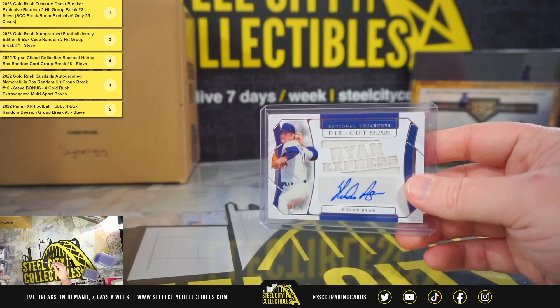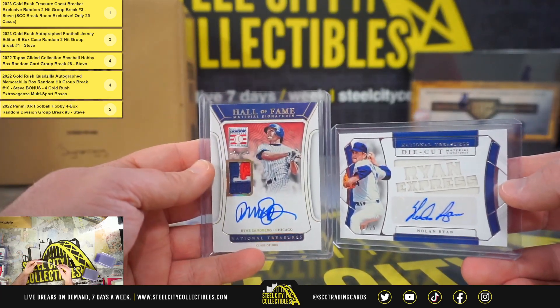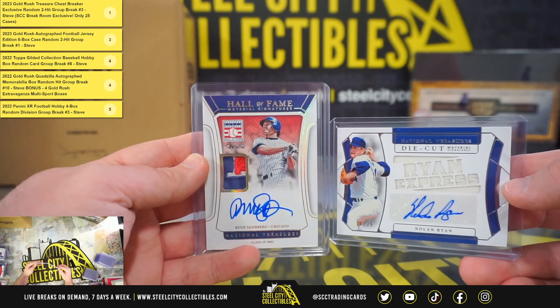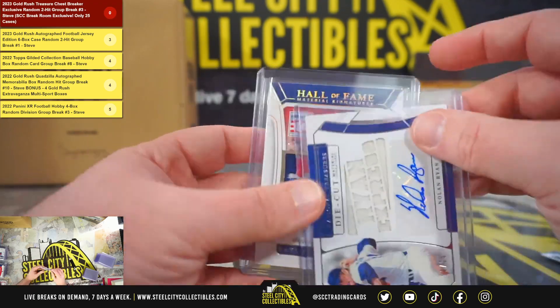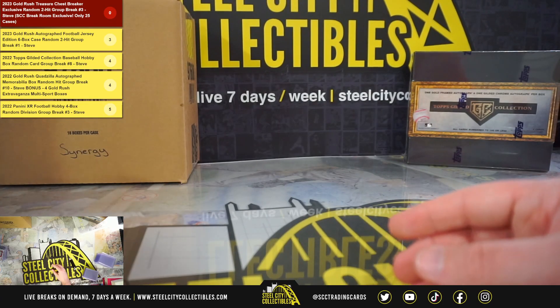Gotta love it whenever they take the time to make a really nice signature on the card. Some really nice hits in there — probably my favorites: the Ryne Sandberg 1 of 1 patch auto and the Nolan Ryan Ryan Express memorabilia signature. And that'll do it, thank you Nick.